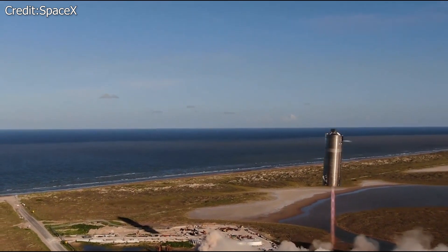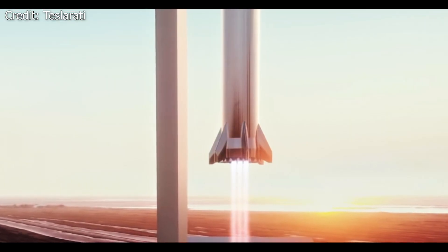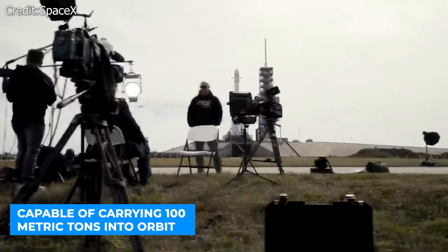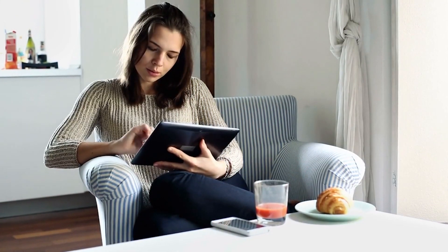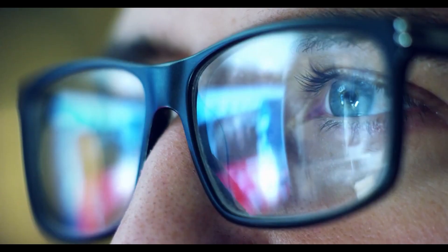SpaceX intends to combine the Starship spacecraft with a super-heavy rocket in the future to create a completely reusable system. The final version will be 394 feet tall and capable of carrying 100 metric tons into orbit, making it the most powerful launch vehicle ever developed. What do you think about the Starship prototype SN15 — will it be the first major flight test to not end in a fiery explosion?